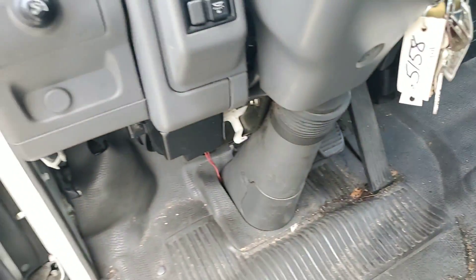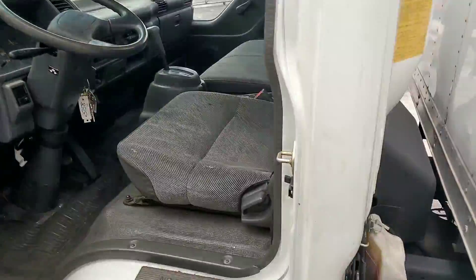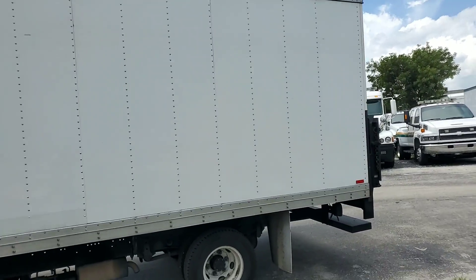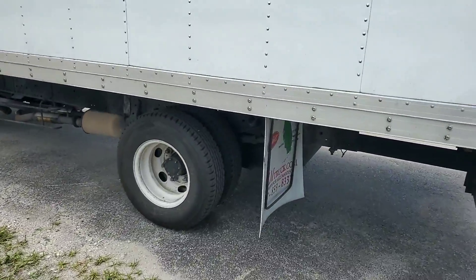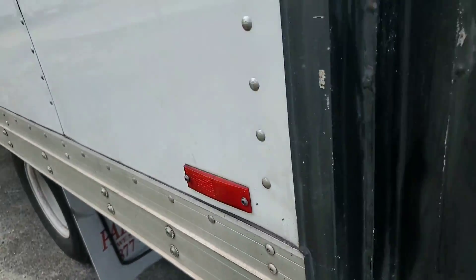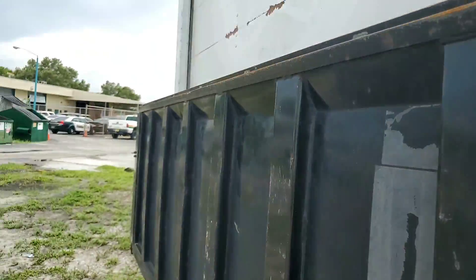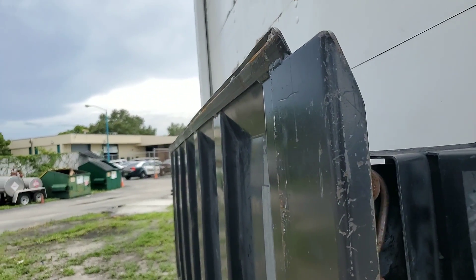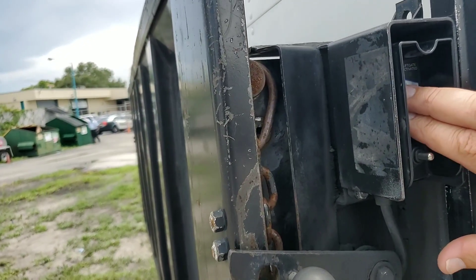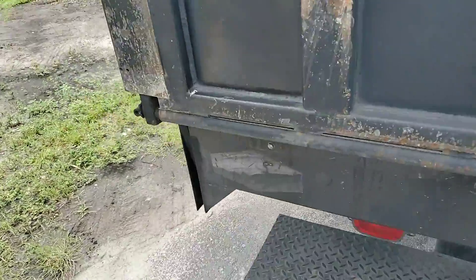Liftgate switch, automatic. Good looking box. Liftgate — see how we turn this on. I got to turn on the liftgate switch — that would work.